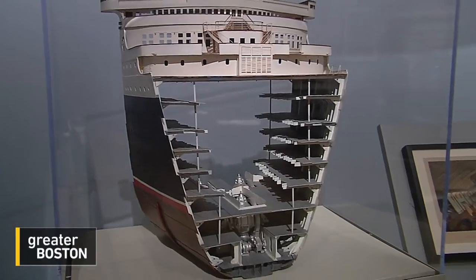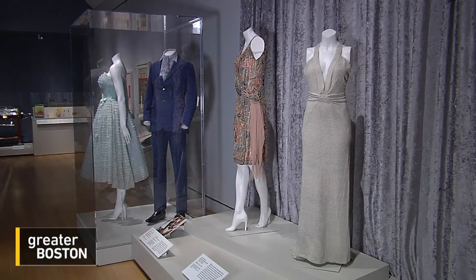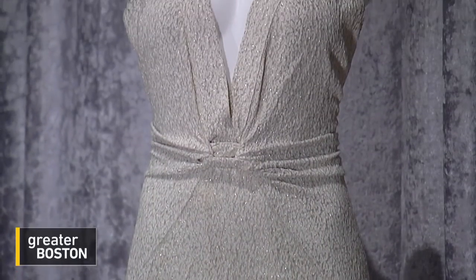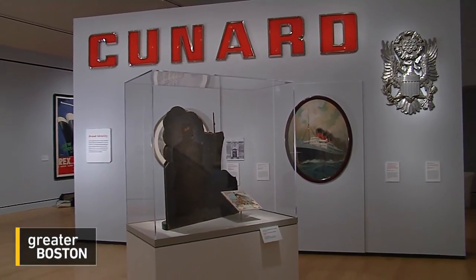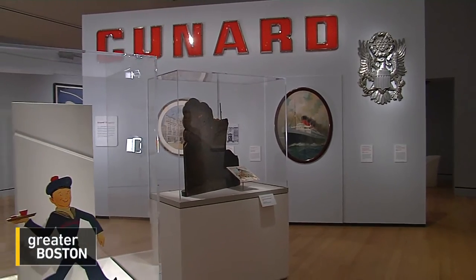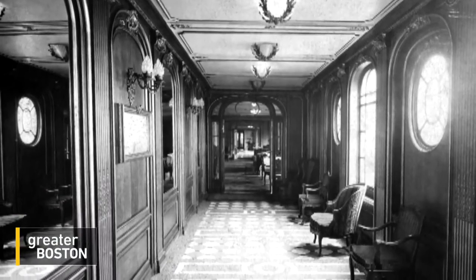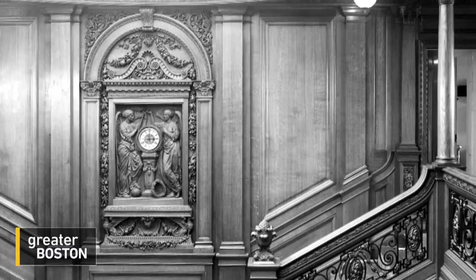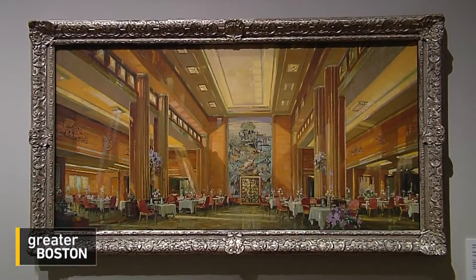The ocean liners were like layer cakes of classes, the frosting given over to the well-heeled who embodied glamour. If you're traveling to Europe and buying couture clothes, where better to wear them for the first time than on your trip home? After World War II, ocean liners began to permanently disappear into the horizon as more and more passengers took to the air. Some went on as lesser vessels, sold to different companies, with great design fading into the background, and some were broken up intentionally.